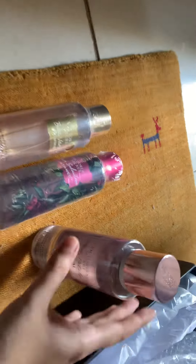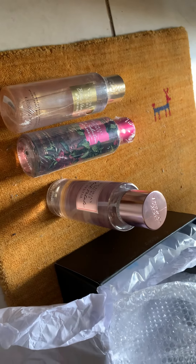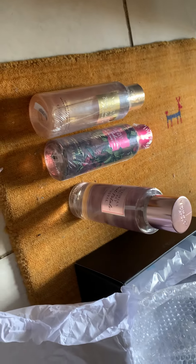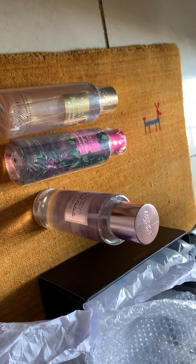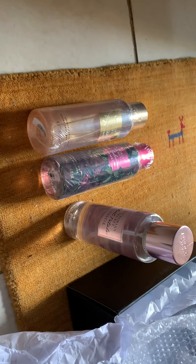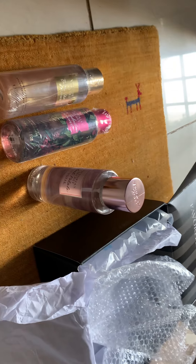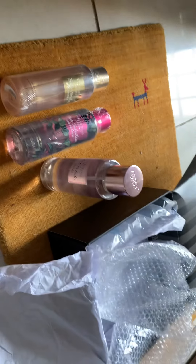I hope this haul helps you make a decision in case you want to buy something from Victoria's Secret or try any of their fragrances. This is what you're going to receive and it is genuine — this is me trying it first to let you know. I ordered it from the genuine Victoria's Secret official website, so order from there only and I guess you'll have a good experience. Thank you so much — see you on the next vlog!